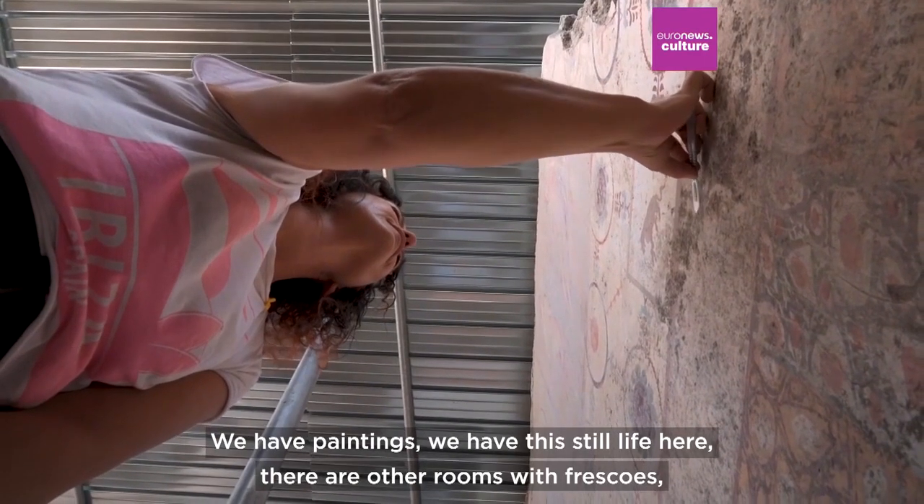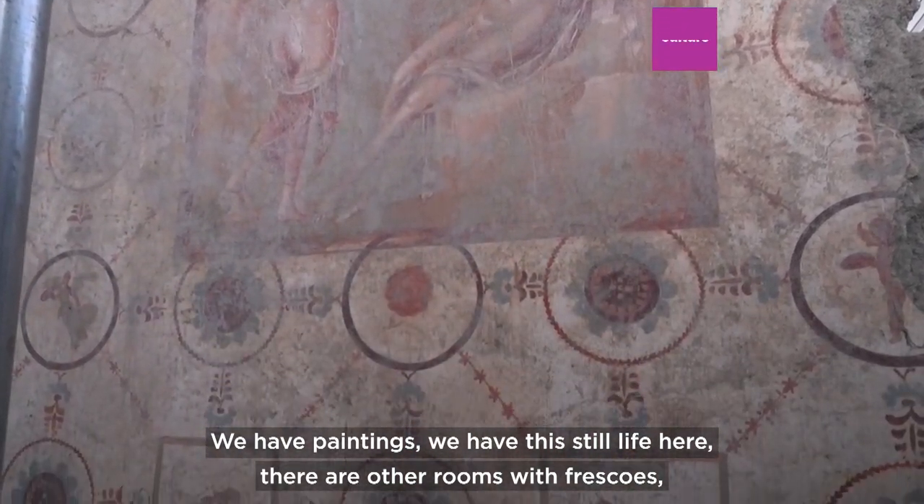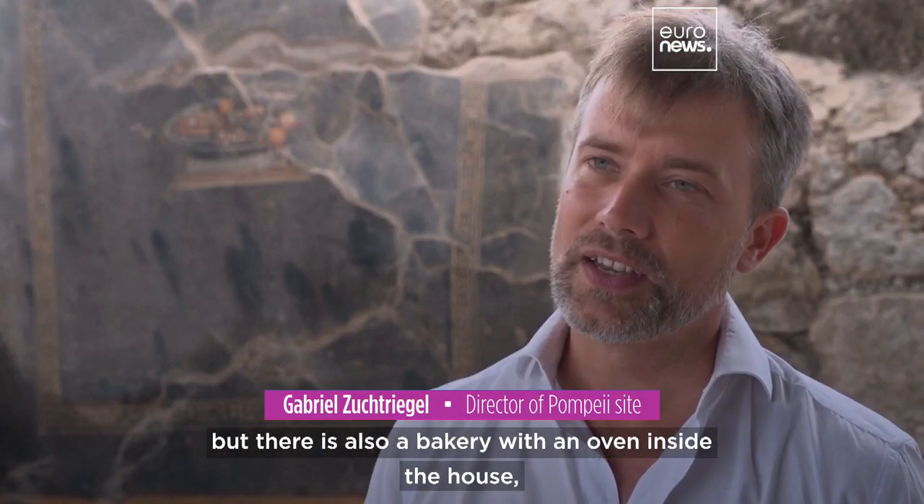We have paintings, we have this still life here, there are other rooms with frescoes, but there's also a big bakery with an oven inside the house,